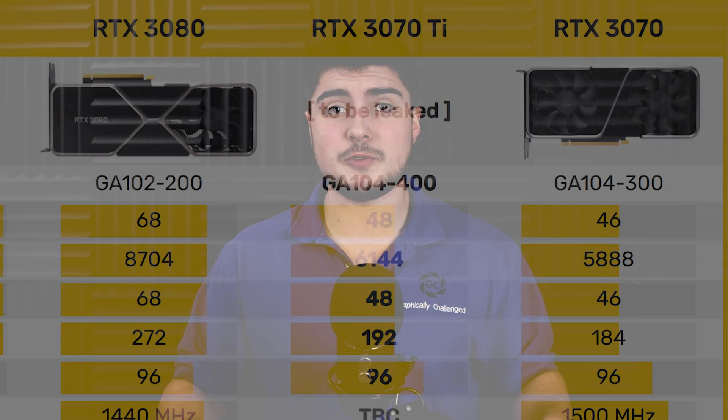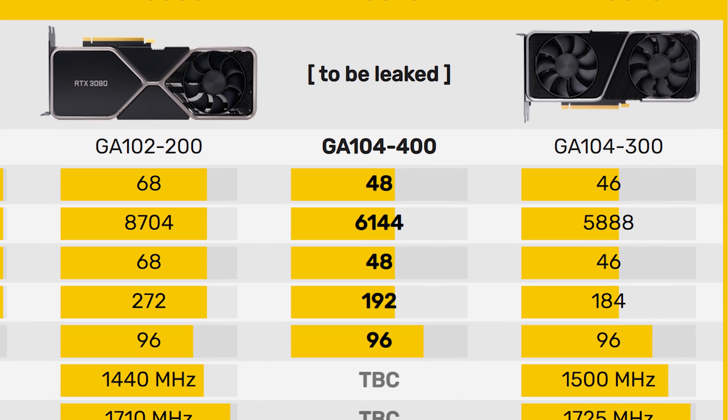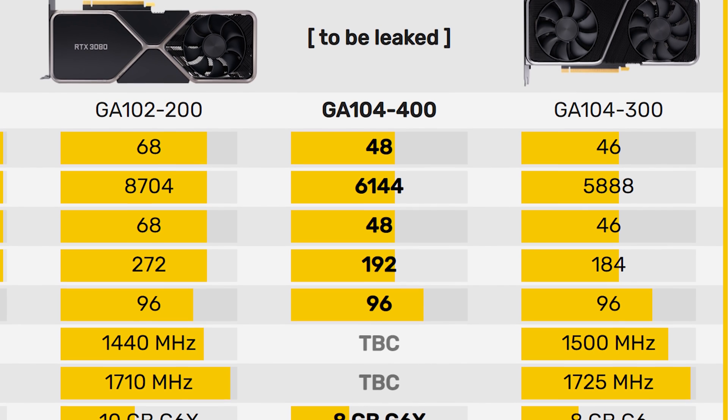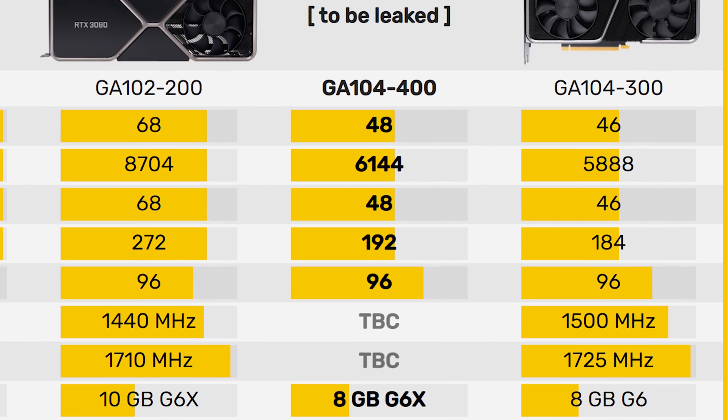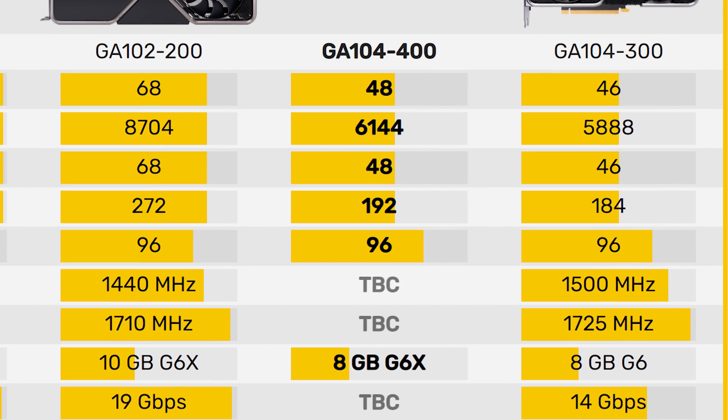Now let's talk about the RTX 3070 Ti, the GPU a lot of you have been waiting for. Originally it was supposedly going to have 16 gigabytes of VRAM, then a more recent leak suggested it'd be based off the GA102 or GA103 die with 10 gigabytes of VRAM. Things have changed again. According to VideoCards.com, it's going to have 48 GPU clusters and 6,144 CUDA cores — about 4% more than the RTX 3070 — so in terms of performance, it probably isn't going to be too much faster.